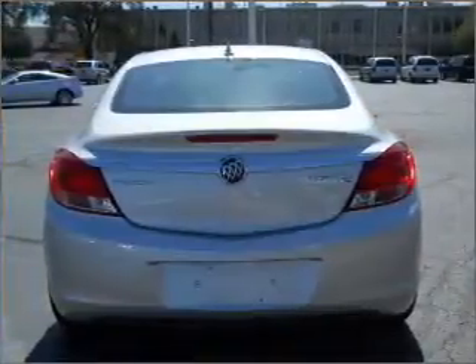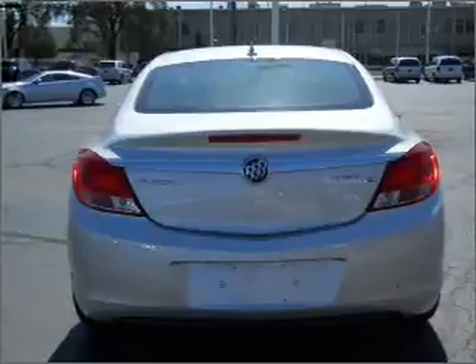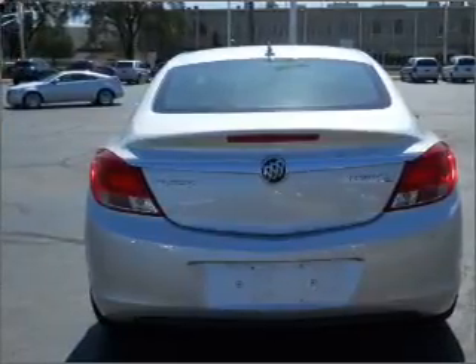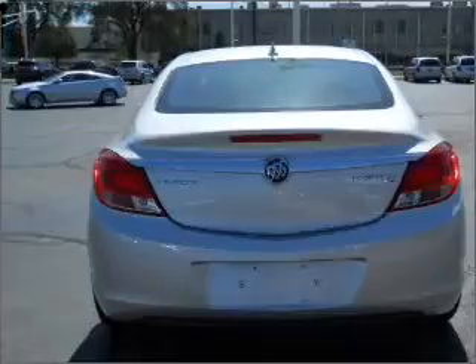With a reliable engine connected to a smooth shifting automatic transmission, reach your destination effortlessly with GPS navigation. Stand out from the crowd with premium wheels.